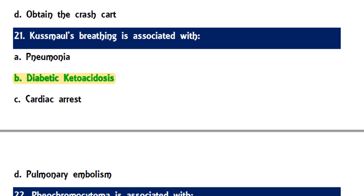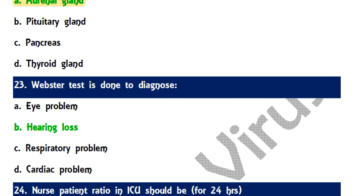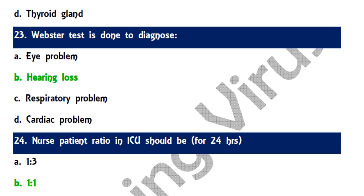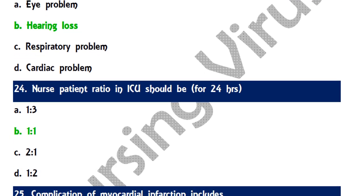Question 22: Pheochromocytoma is associated with which gland — the correct answer is the adrenal gland. Pheochromocytoma is a rare condition of a catecholamine-secreting tumor derived from chromaffin cells, making it a type of adrenal tumor. Question 23: Weber's test is done to diagnose hearing loss using a tuning fork. Question 24: The nurse-patient ratio in the ICU should be 1:1 maintained over 24 hours.